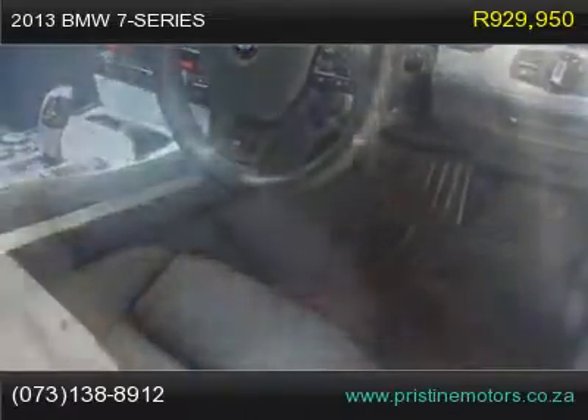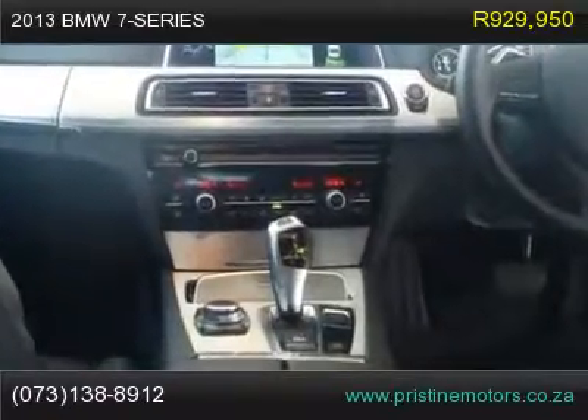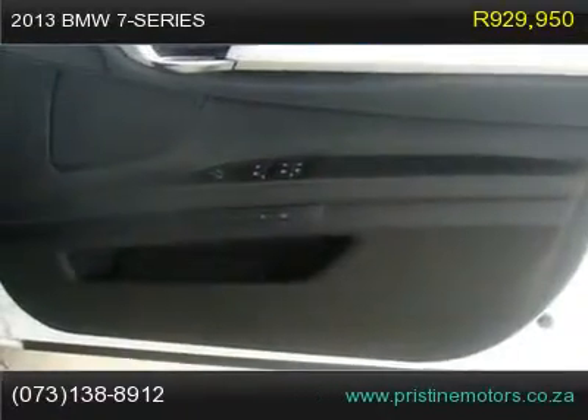Soft close automatic system for doors. Rear view camera. Glass sunroof, electric with sliding and vent function. Rear screen roller blind, electric.